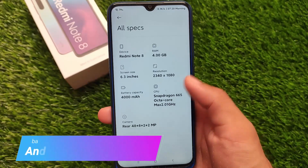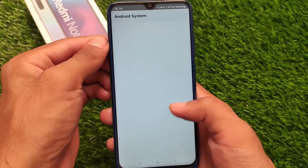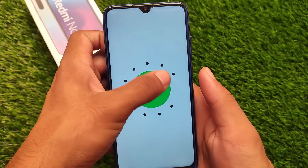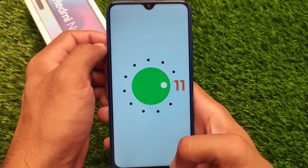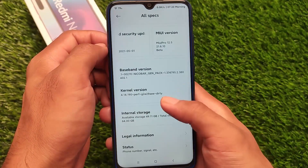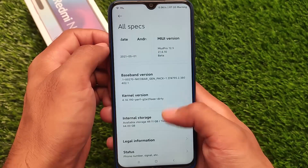It has Android 11, the latest Android version. If you're one of those users who just don't want to use MIUI based on Android 11, don't use it. But if you are a MIUI lover and want to install it, this MIUI Pro version is quite interesting.